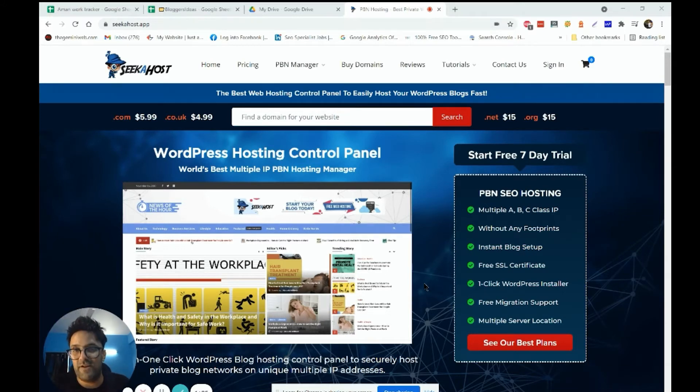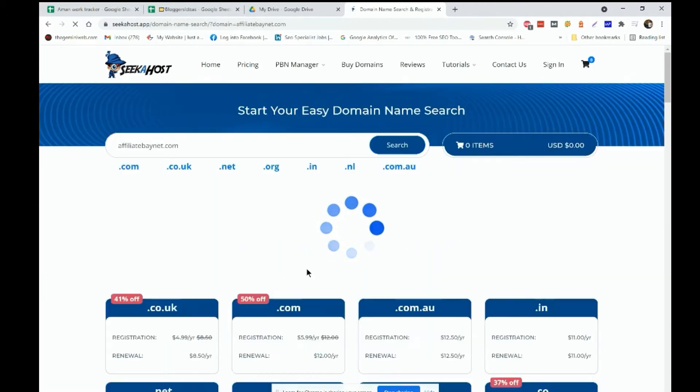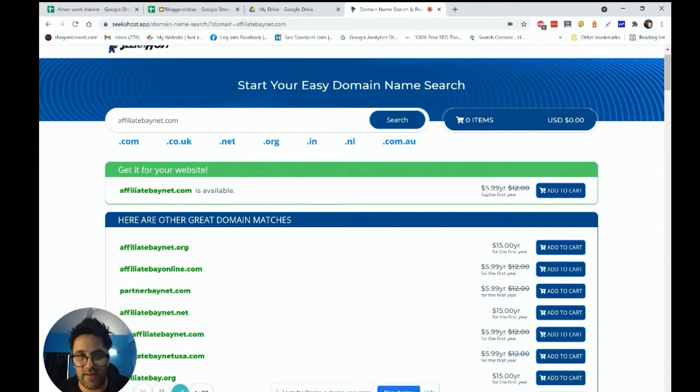Let's get started. You can see my screen — I'm going to buy a domain. I'm searching for a domain I already have in mind. The search is very fast and the domain is available at $5.99, roughly six dollars for the first year. I'm going to buy this domain and add it to the cart.